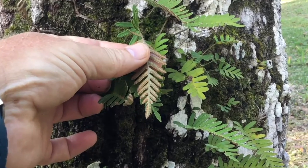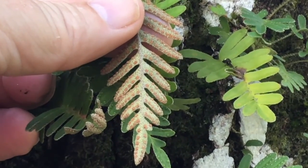They produce those spores on little structures on the underside of the fronds — those little structures are called sori. They're called vascular because they contain phloem and xylem, little tubes inside the plant, just like the big trees — tubes that help conduct water and nutrients throughout the plant.